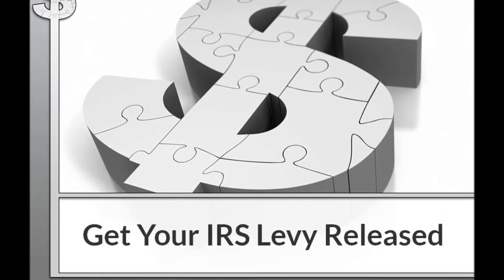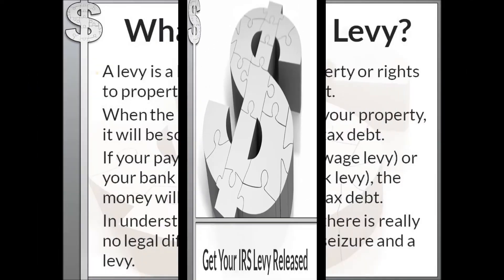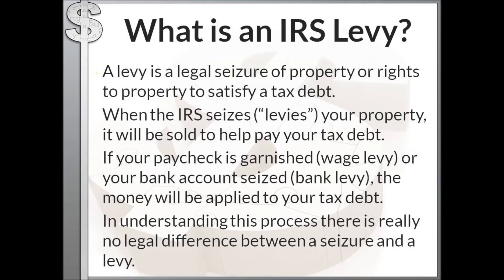In this video we're going to talk about how to get your IRS levy released. A levy is a legal seizure of your property or your rights to property to satisfy your tax debt. When the IRS seizes or levies your property it will be sold to help pay your tax debt. If your paycheck is garnished — a wage levy — or your bank account is seized — a bank levy — the money will be taken and applied to your tax debt.